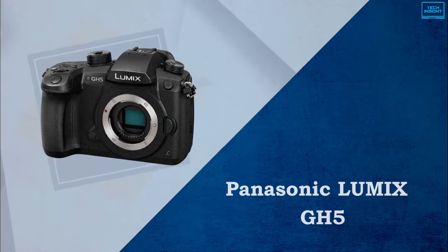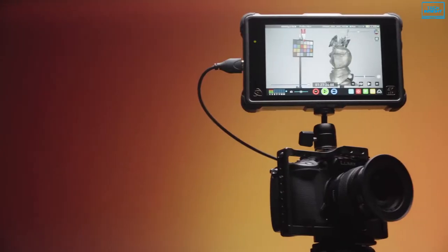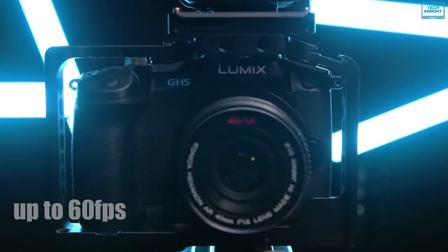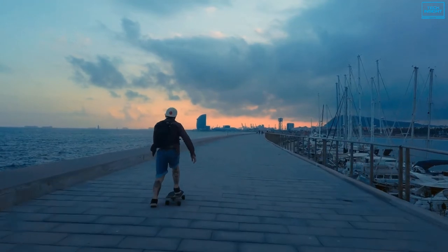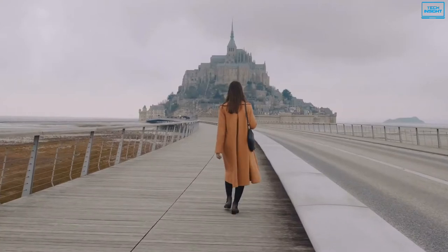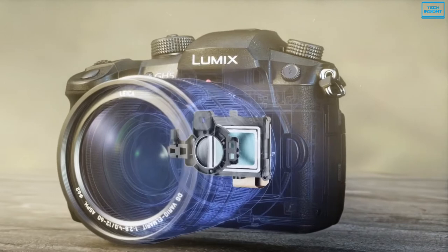If creating high-quality content for your vlog is something you value above all else, then it doesn't get any better than the Panasonic Lumix GH5. You can record video in smooth 4K QFHD resolution at up to 60fps with excellent motion compensation, plus slow down footage without losing detail. The camera also offers high-bit rate recordings for cinematic videos with no compression artifacts. With a high-performance 20.3-megapixel digital live MOS sensor and a new Venus engine processor, you can confidently capture stunning footage with a high dynamic range.